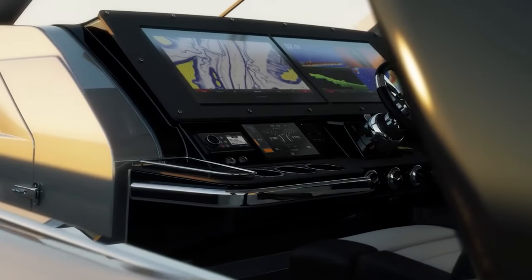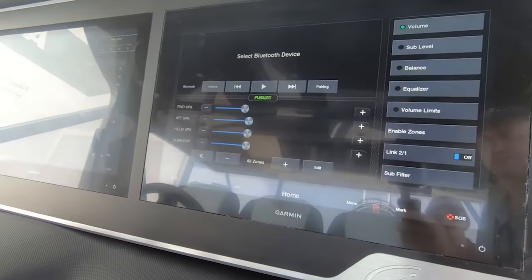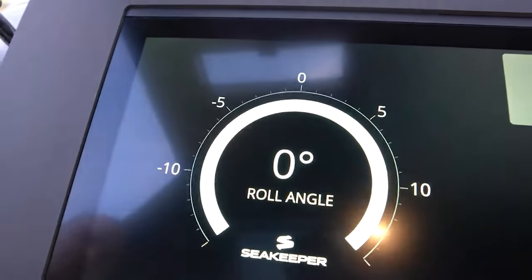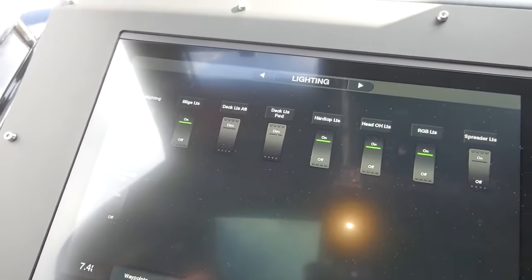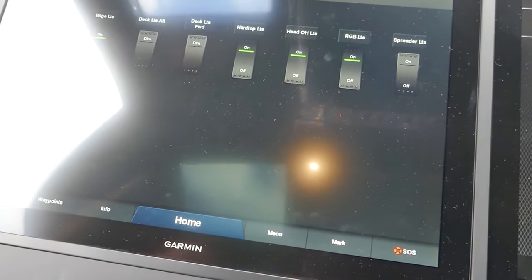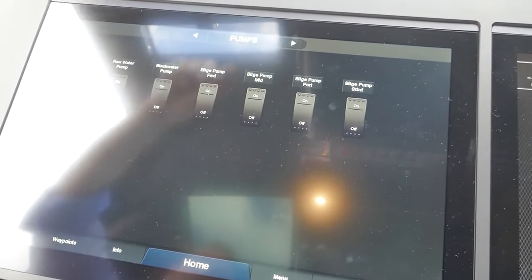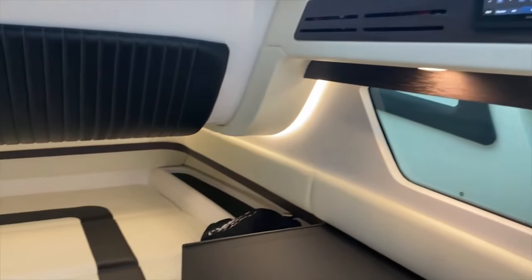Inside the helm of the Tirana, you will find two 24-inch Garmin displays that act as multifunction controls for the boat. The screens are fingerprint and glare-resistant to ensure that the display is easy to read at all times. The AMG Tirana has also been thoughtfully outfitted with digital switch systems located throughout the boat that allow anyone to use almost any function from wherever they are, whether it be in the helm, the stern, or even the spacious cabin below the deck.